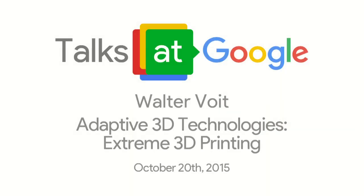Hi everyone, thanks for coming. My name's Chris Wallen. I'm an engineer here at Google on the Maps team. I'm hosting today Walter Voigt and Srishti Gowell from Adaptive 3D Technologies, and they're going to give a talk about what they call their extreme 3D printing. So without further ado, I present Walter Voigt.